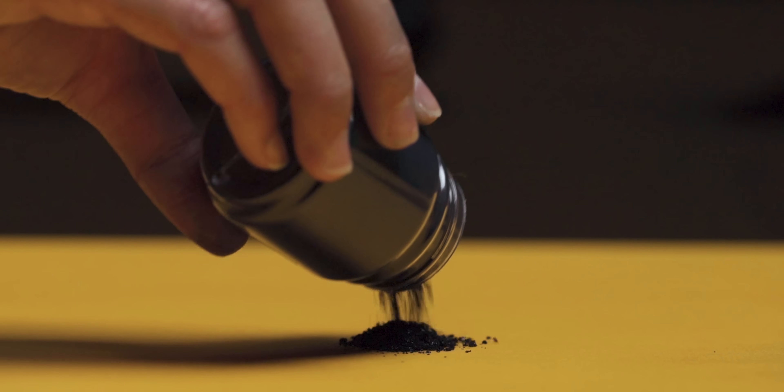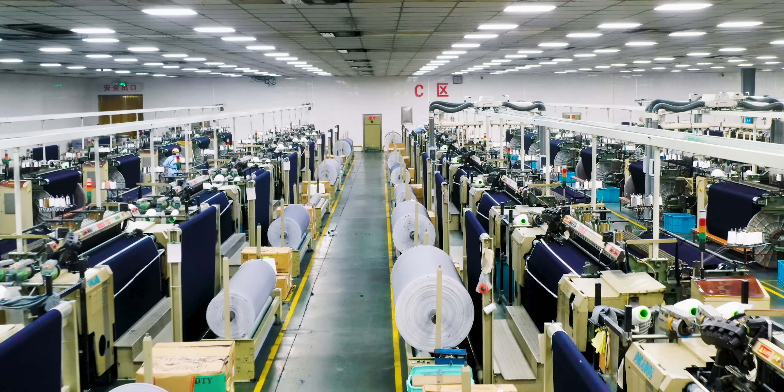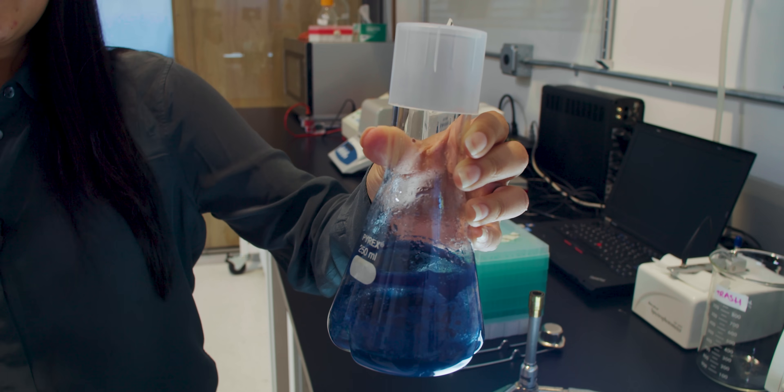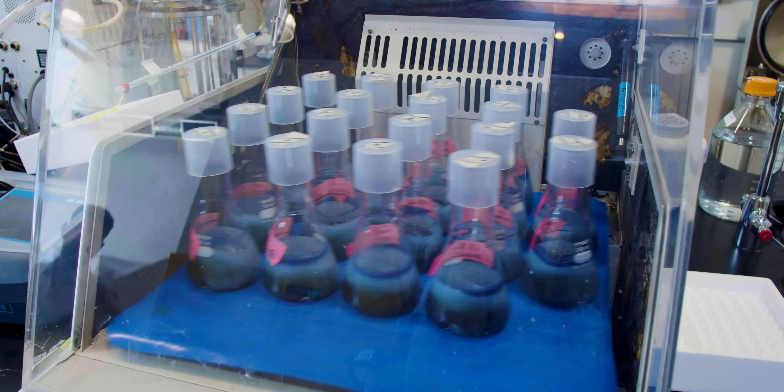Unfortunately, the dye we use today is pretty dirty. And because we make a lot — and I mean seriously, a lot of jeans — that one process has an impact. But some people are reinventing the way we make indigo dye, so that in the future, our jeans might just be a little cleaner.